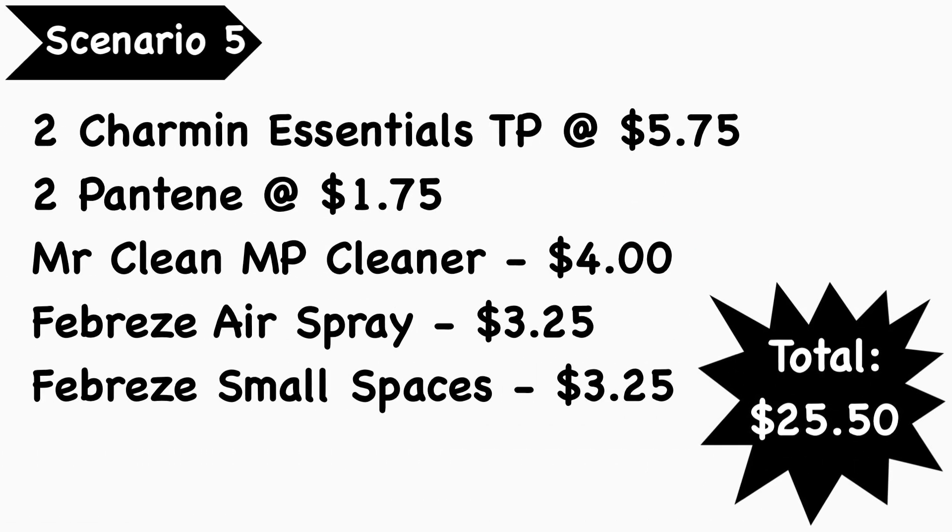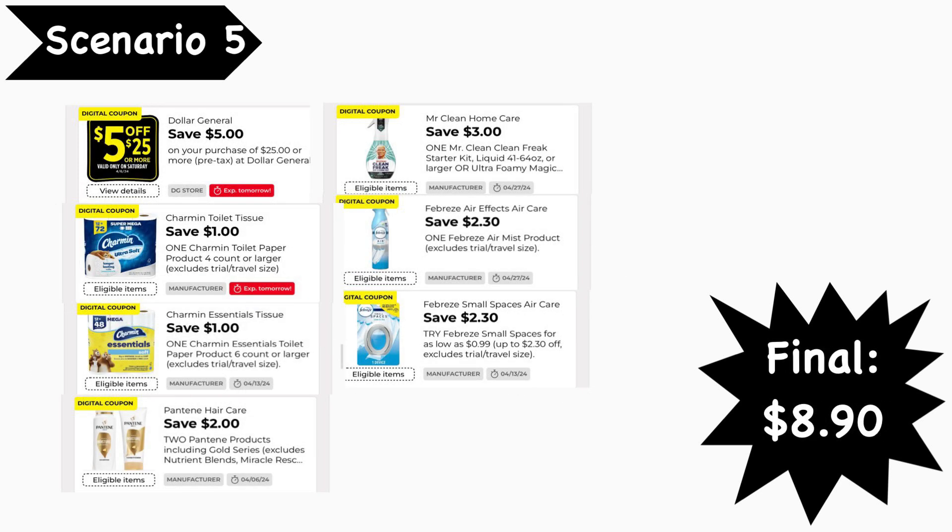Scenario number five: pick up two Charmin Essentials toilet paper packs at $5.75 each, two Pantene products from the trial and travel section at $1.75 each, Mr. Clean multi-purpose cleaner at $4.00, Febreze air spray at $3.25, and Febreze small spaces at $3.25. Your total is $25.50. Digital coupons needed: the $5-for-$25 coupon, $1 Charmin digital coupon, $1 Charmin Essentials digital coupon, $2-off-two Pantene digital coupon, $3 Mr. Clean digital coupon, $2.30 Febreze air, and $2.30 Febreze small spaces digital coupons. Your final cost is $8.90.